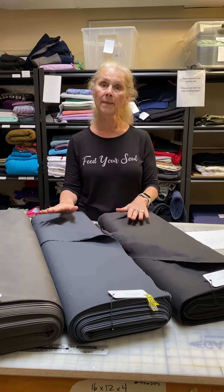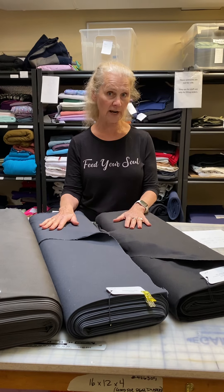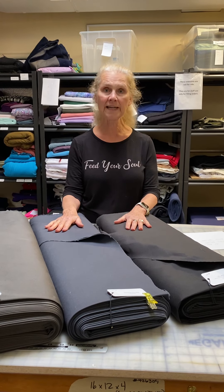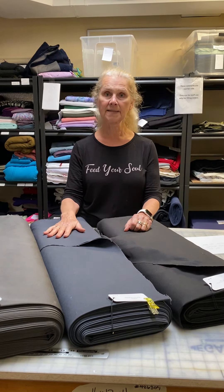But there are a lot of patterns out there that call for no stretch but still need a really durable fabric that's going to work for both work pants, adventure pants, hiking pants, or anytime that you want a durable fabric.